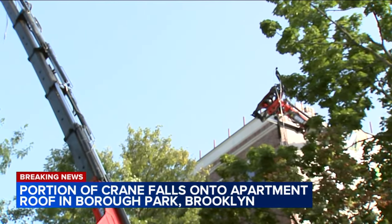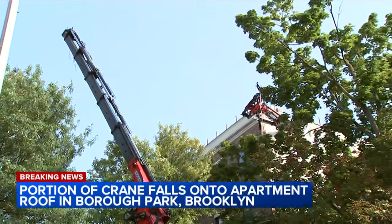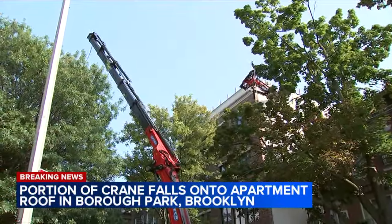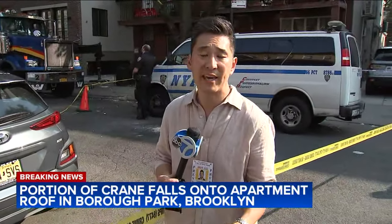Again, first responders say a primary search of the building came out negative, meaning they do not believe there are any injuries at this time. As for whether this building is stable, buildings department inspectors are still figuring it out, but for now they say there is a full vacate order. Reporting live in Borough Park, Brooklyn — Stefan Kim, Channel 7 Eyewitness News.